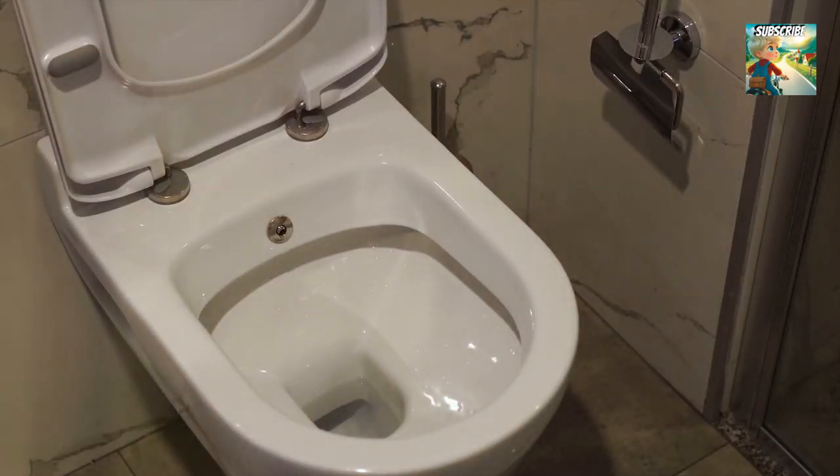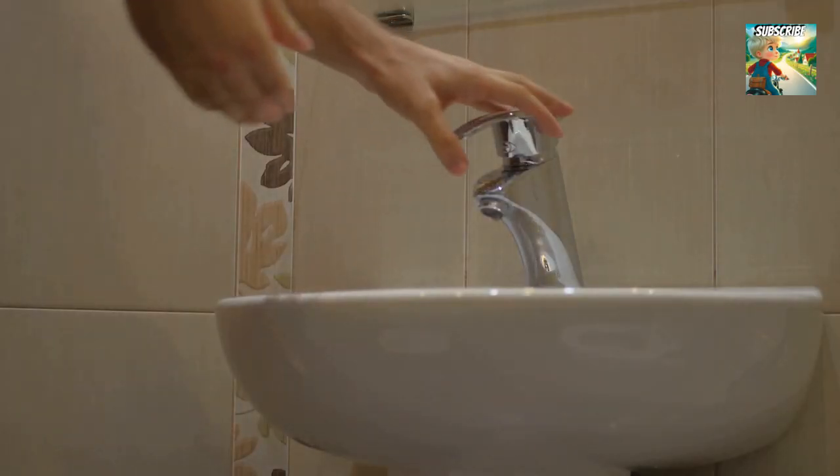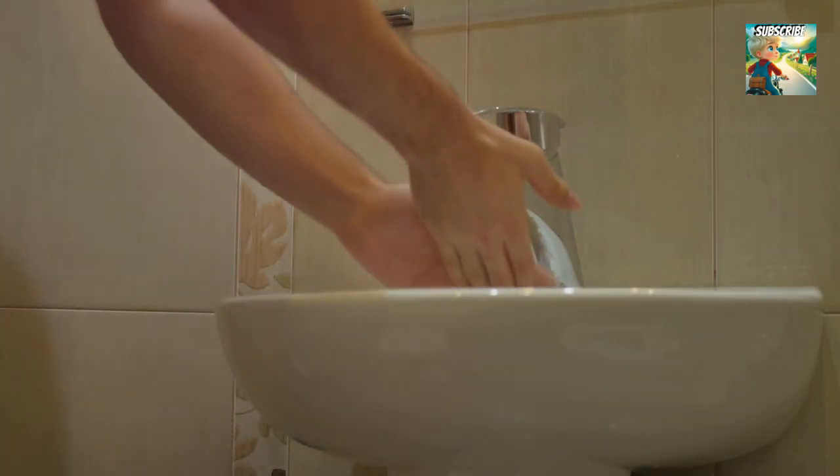Before you go blasting your backside like a rogue garden hose, remember: gentle pats, not power washing. And for the love of all things decent, don't use it as a footbath. Trust me, your feet will thank you.